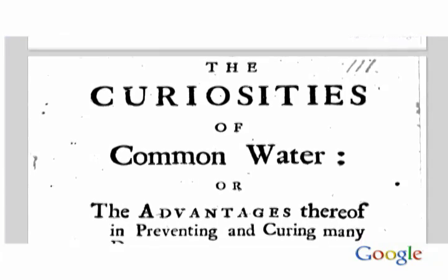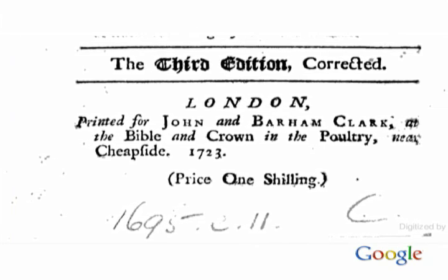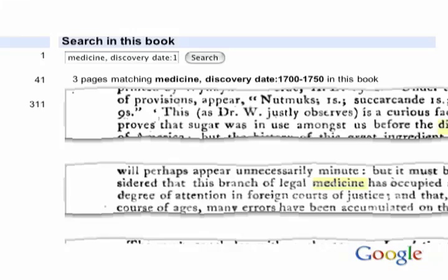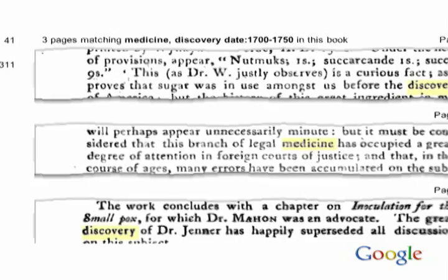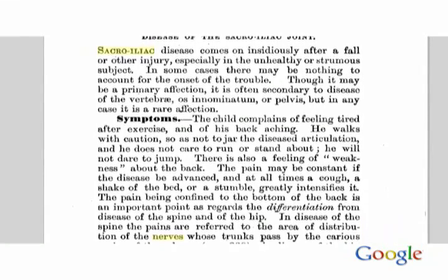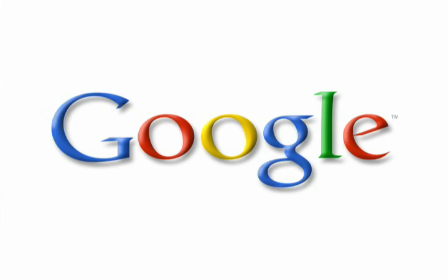I've known physicians that have written presentations who've discovered the original manuscripts that reported various conditions on Google Book Search. For many physicians, this was their aha moment when they realized that whatever condition they would be talking about or teaching about, they could find a very early description on Google Book Search. And that's amazing — you've never been able to do anything like that before.